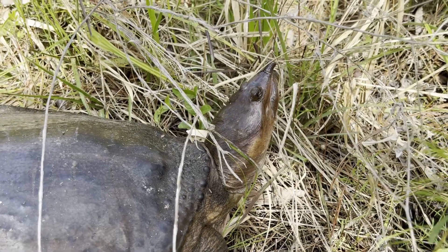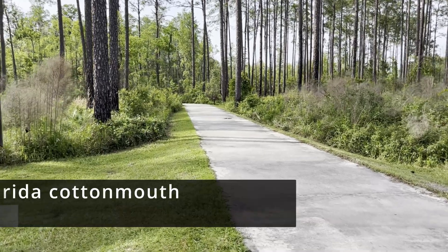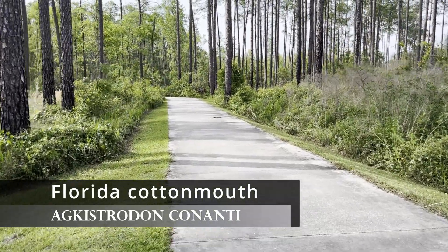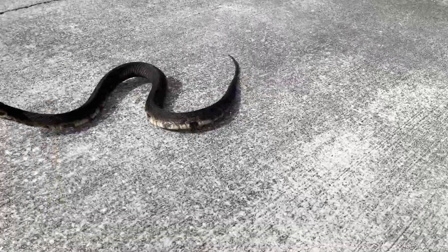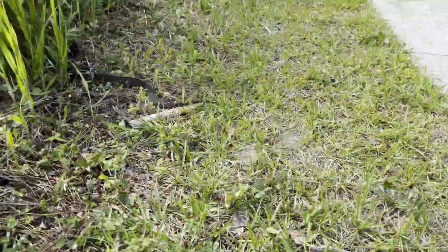Also on the road, I was able to find this cottonmouth that started slithering as soon as I got close. It's funny to see how the belly scutes of the snake have a hard time gaining traction. This is a great example of how locomotion works in snakes.